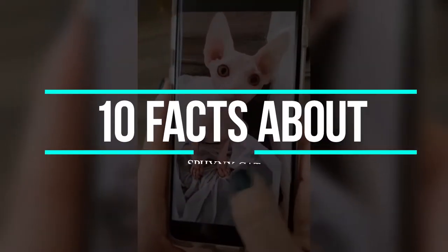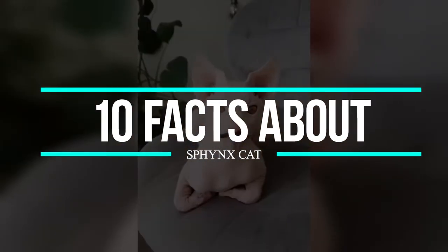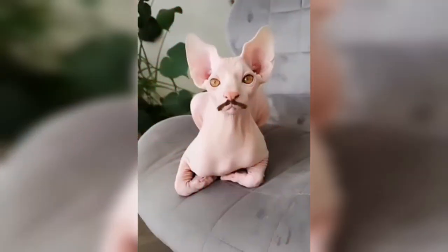10 facts about the Sphinx Cat. There are a variety of cats that you don't even know exist. For example, consider the Sphinx Cat. Now that you know that the Sphinx Cat exists, what else do you know about them?